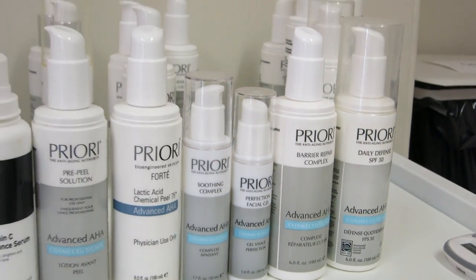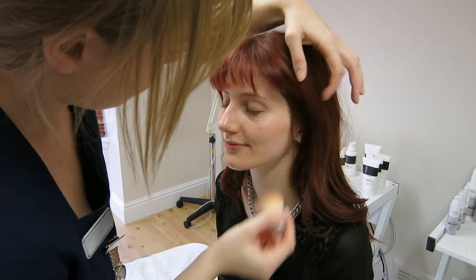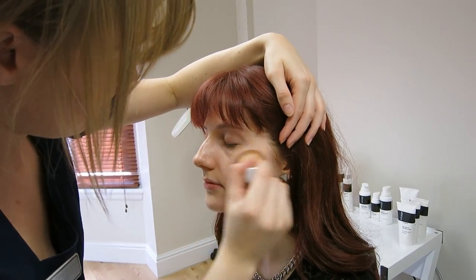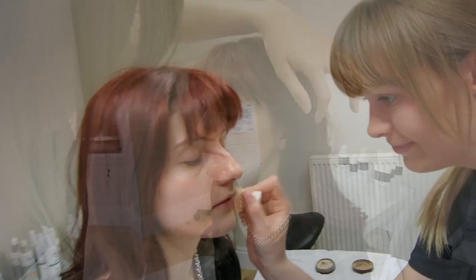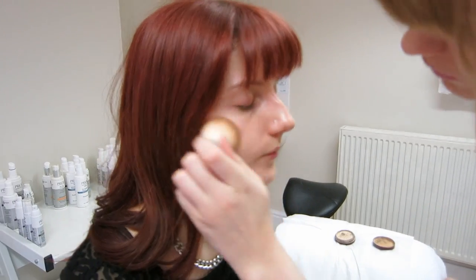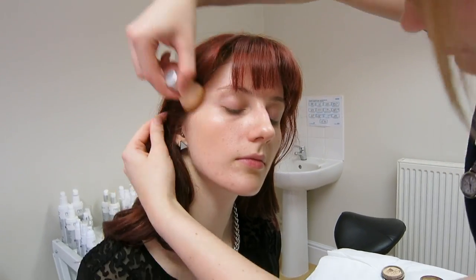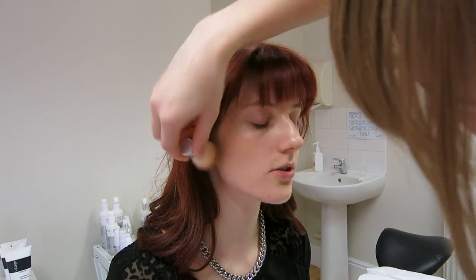Obviously it's not great to put a full face of makeup on after you've had a peel — you want to let your skin breathe — but the Priori mineral-based foundations are absolutely lovely and Kim says they're fine to put on straight after a peel. Because we are spending the day out and about, Kim's just going to put a light base of the Priori mineral foundation on my skin. After a peel it just makes my skin look so glowy and healthy and I absolutely love it.